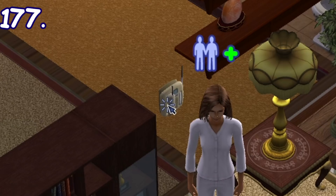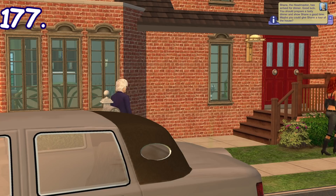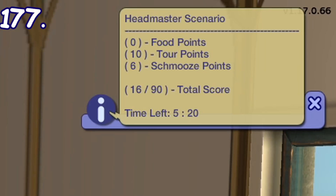Sims can juggle cups from the coffee machine or tumblers from the bar table, and they can also juggle together with other sims. If you have kids or teens with at least a grade C in school, adults can invite the headmaster to your home via the phone. After that, the school headmaster will come at around 5pm to evaluate your home.